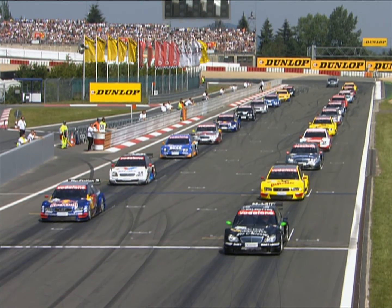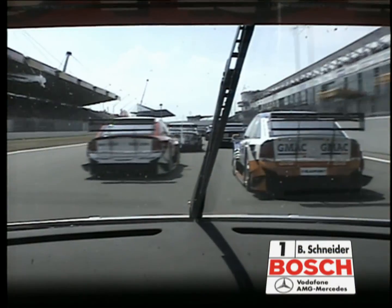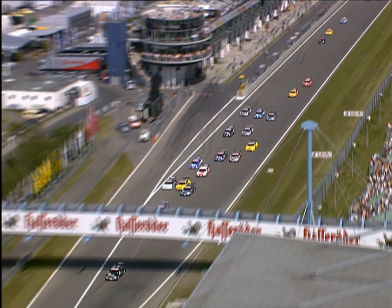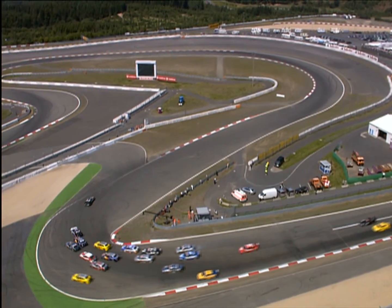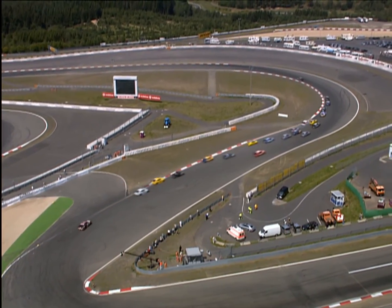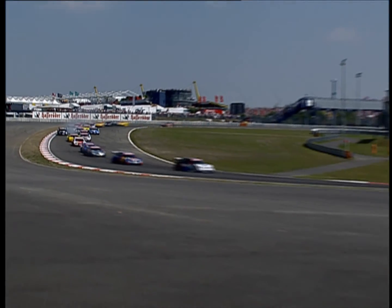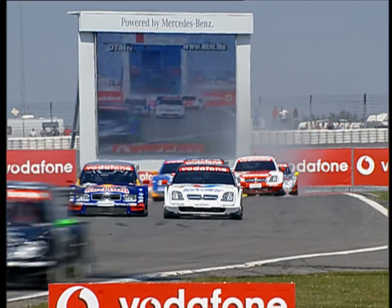The lights are out — a good start from Gary Paffett, who powers away. Christian Abt loses a bit of ground. Peter Dunbrek makes a very good start — look at him coming through. Heading towards that tricky chicane, there have been many spins on the opening lap. Dunbrek is up to second with a wonderful move on the inside, leaving his braking desperately late. Gary Paffett is leading; clear in second is Peter Dunbrek; third is Matthias Ekstrom as they come through for the first time.